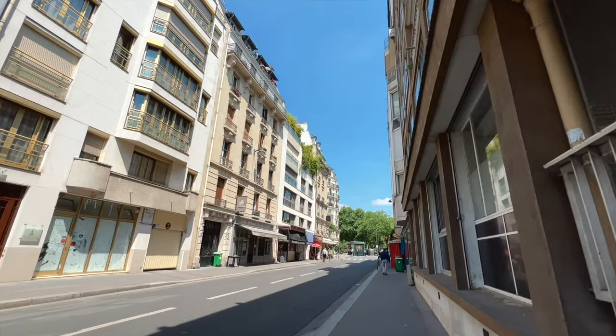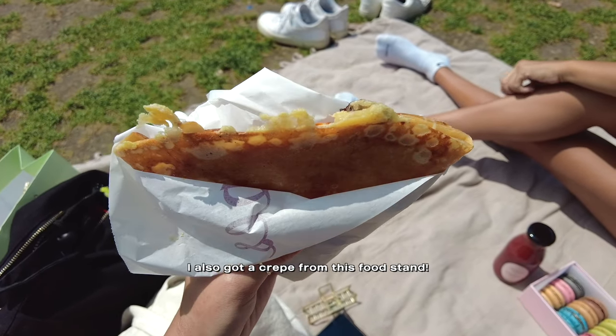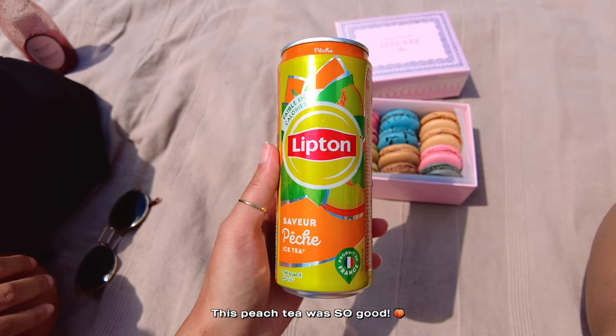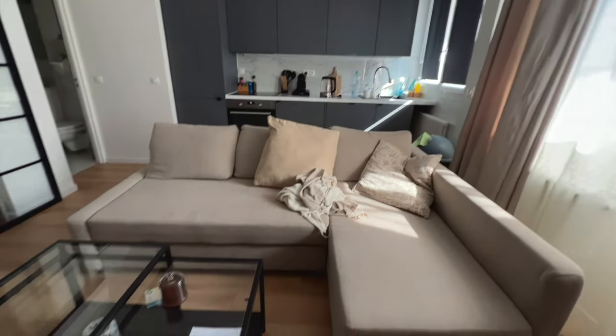Then we came back and went to the Eiffel Tower — we had bought macarons and pastries at the palace and took them to enjoy there. And now we're all caught up. We showered, packed our bags, and now we're getting ready to head to the airport. We have about 15 minutes until we have to leave and then we'll be off to Italy. Bye Paris, you were so pretty!